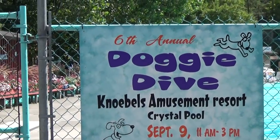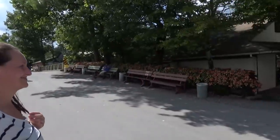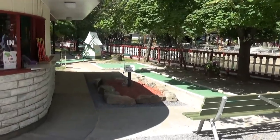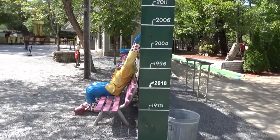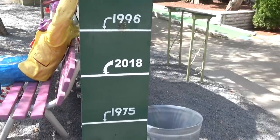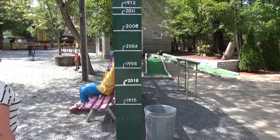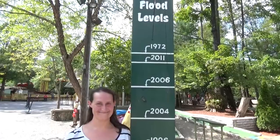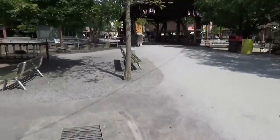Not only does Knoebels allow dogs, but once a year they do a doggy dive-in in the big pool — that would have to be the cutest day ever. There's also a miniature golf course if you want to take a break, at about $4.50, not included in tickets or wristbands. And there's a really interesting flood sign right here showing the different flood levels — the park floods nearly every year. The 1972 level was the highest, but even 2018 came up to about midriff level.